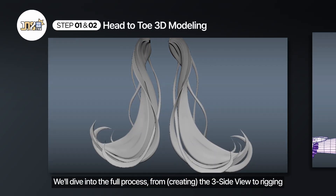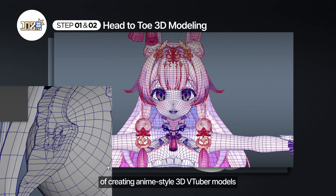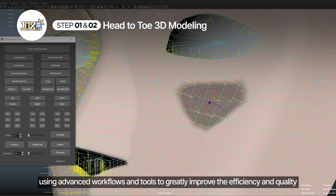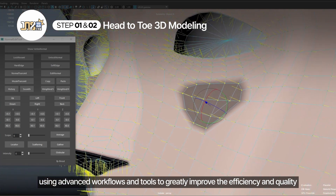We will dive into the full process from freeform sculpting to rigging of creating anime-style 3D V2P models, using advanced workflow and tools to greatly improve the efficiency and quality.